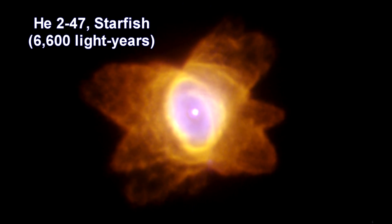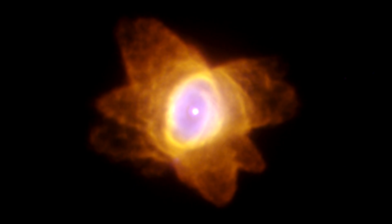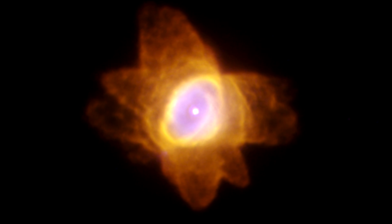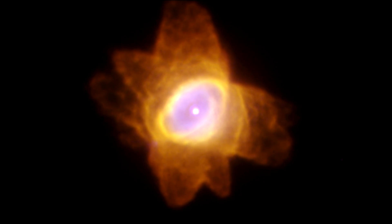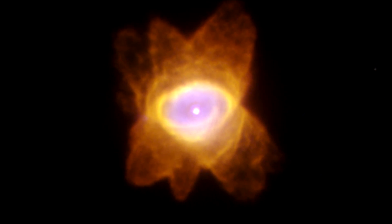This nebula is dubbed the Starfish because of its shape. The six lobes of gas and dust, which resemble the legs of a starfish, suggest that the nebula puffed off material at least three times in three different directions.